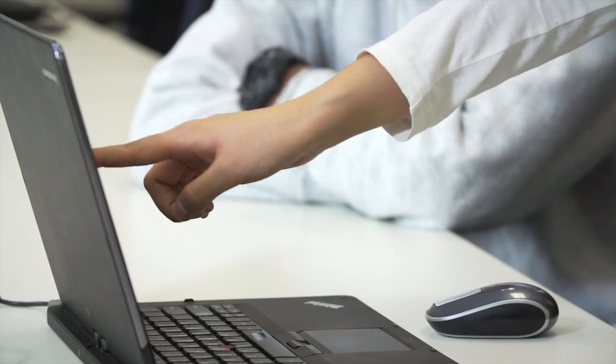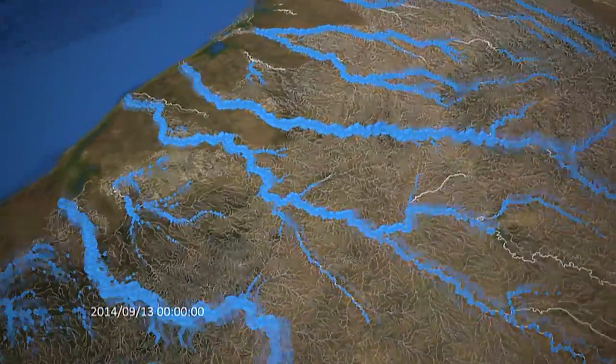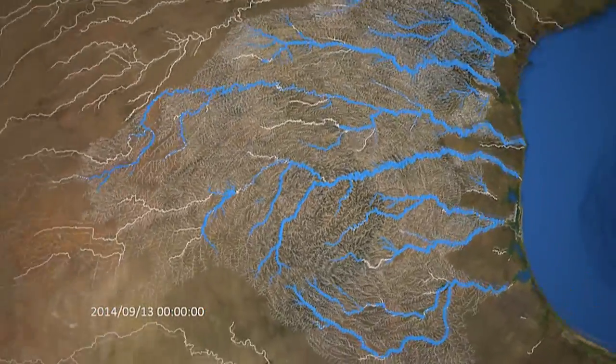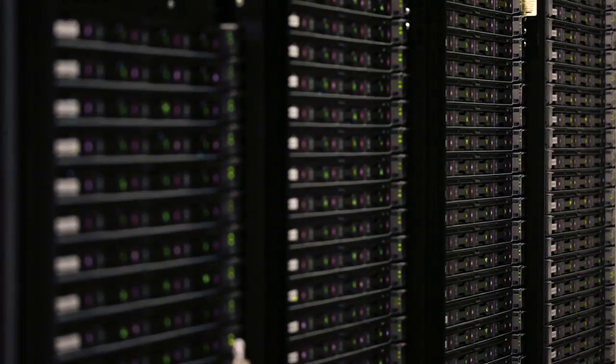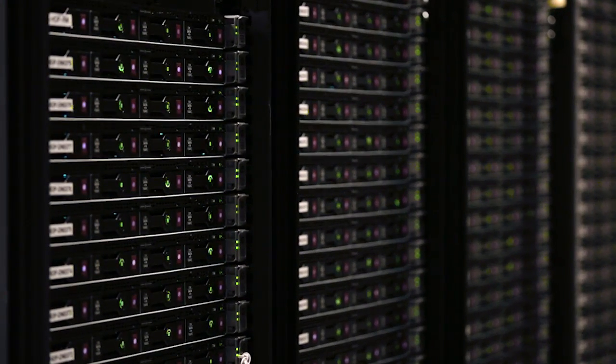We have programmers on the team who have been doing the work with Microsoft Azure. They took a two-day training program and were pretty pleased that they were able to get RDHM — the stream flow model we're working with — up and running, and they'll be able to scale that up as we need different virtual machines in the future. That's what we really love about the cloud: we can bring them in and send them away as we need them.